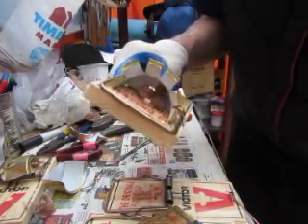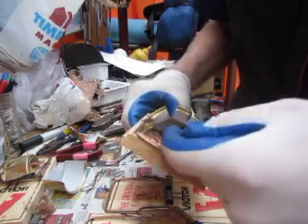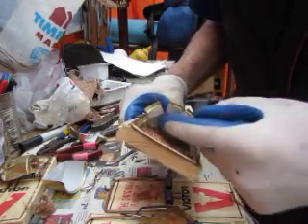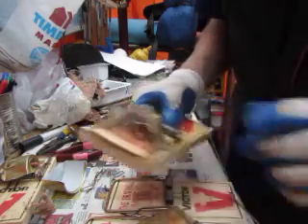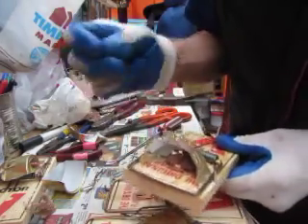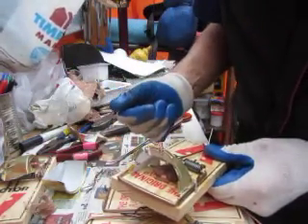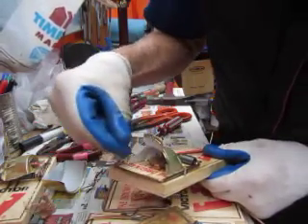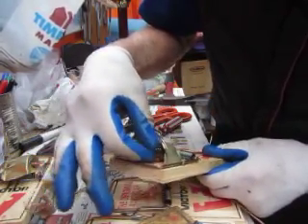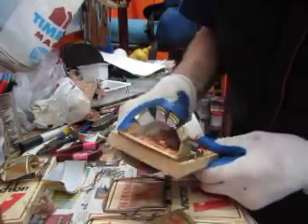Every so often the rats will chew the wad right down to nothing. Sometimes I'll come and find a dead rat in the trap right after I've put a fresh pad in, and the rat has managed to chew virtually all of it. It gets caught on the last little threads — maybe it's built up a bit of confidence — tugging away on that last little remains of the cloth wad, just pulling, and bang, the trap gets them. That's exactly what it's designed to do.